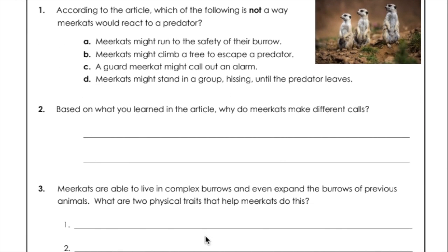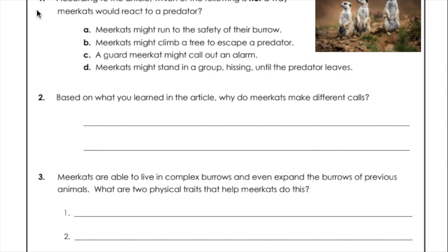Question number one: According to the article, which of the following is not a way meerkats would react to a predator? A. Meerkats might run to the safety of their burrow. B. Meerkats might climb a tree to escape a predator. C. A guard meerkat might call out an alarm. D. Meerkats might stand in a group hissing until the predator leaves.